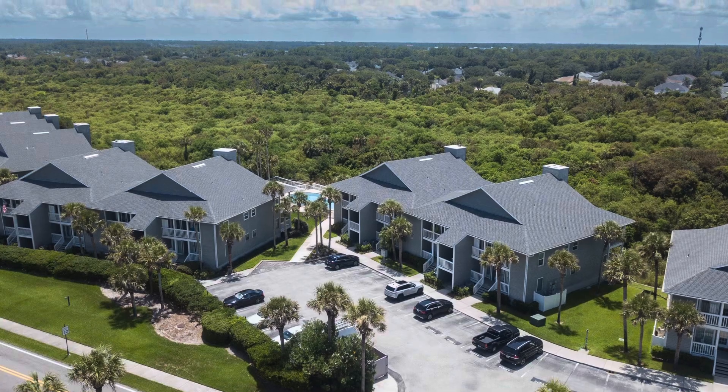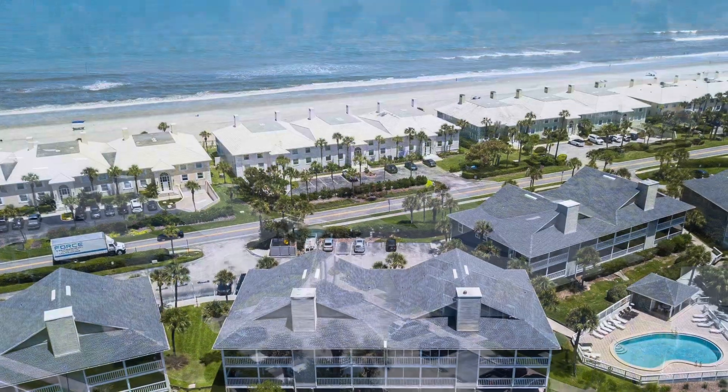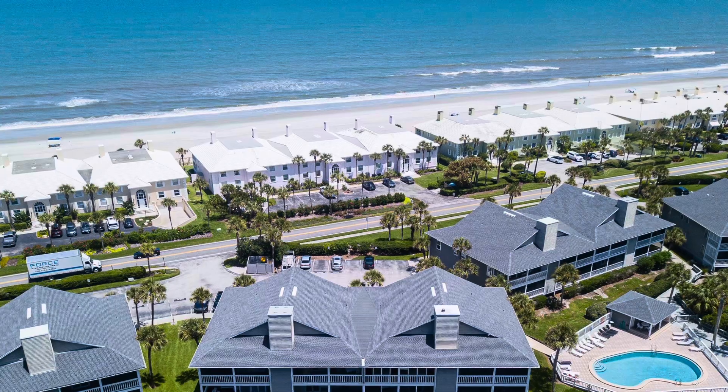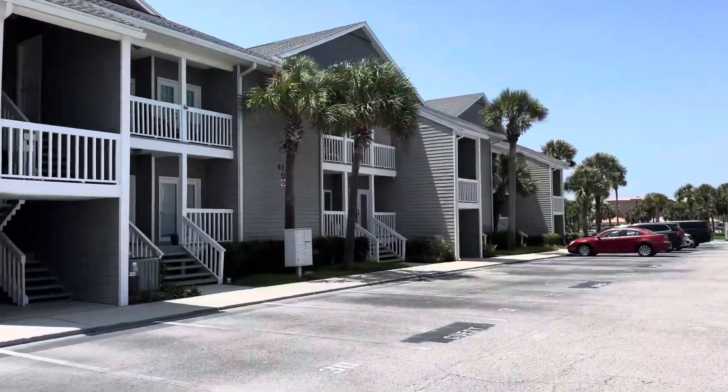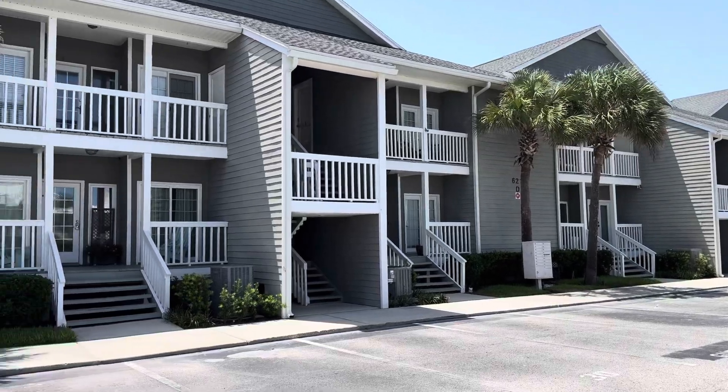Two units are for sale right now — one at about $850,000, and another one, Unit D1, at $815,000. They're both three-bedroom, two-bath units.